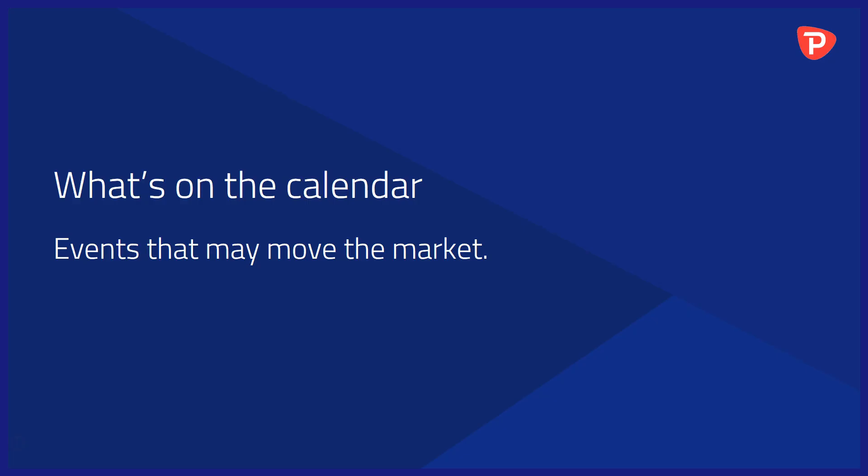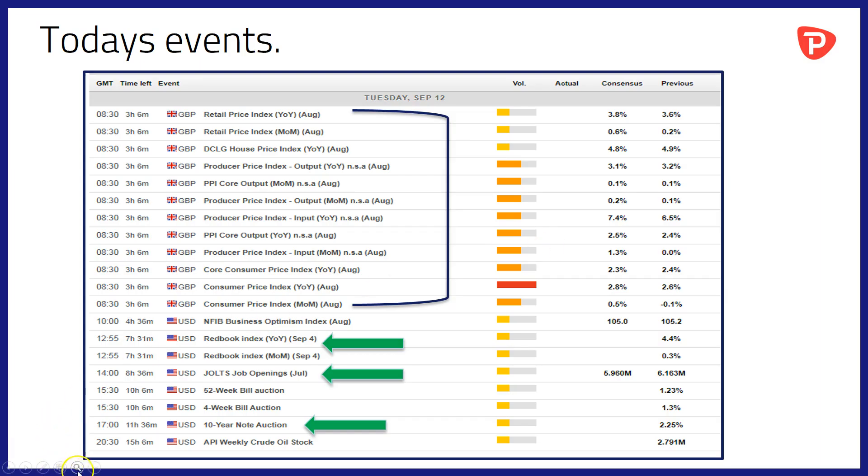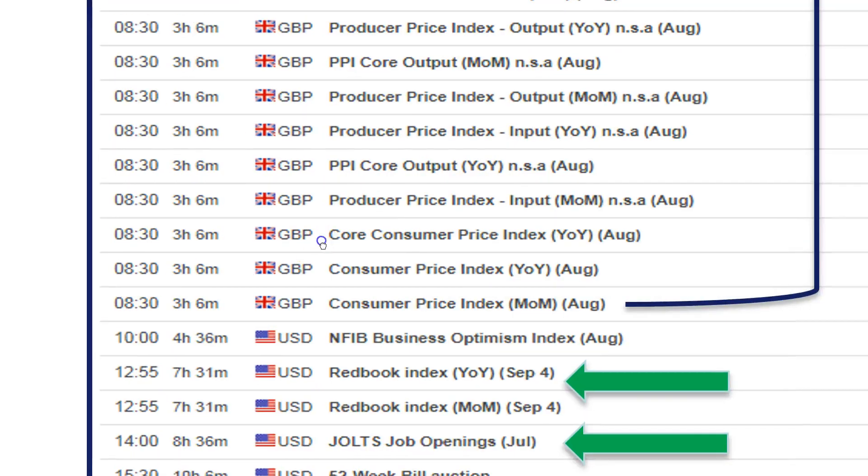What's on the calendar? Events that may move the market today — it's really a calendar of two halves, if I can borrow from the footballing analogy.